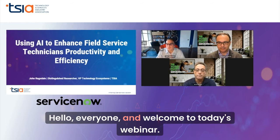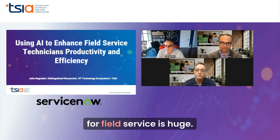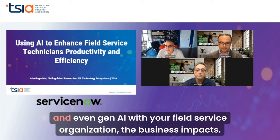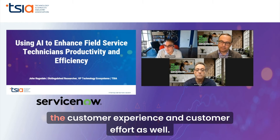Hello, everyone, and welcome to today's webinar. We all know that AI is one of the hottest topics out there today, and the potential for field service is huge. We're going to be talking today about some of the use cases for leveraging AI and even generative AI with your field service organization, the business impacts, and how this can affect the customer experience and customer effort as well.